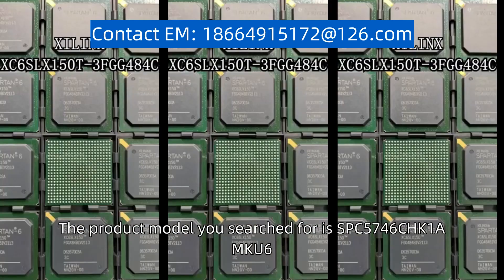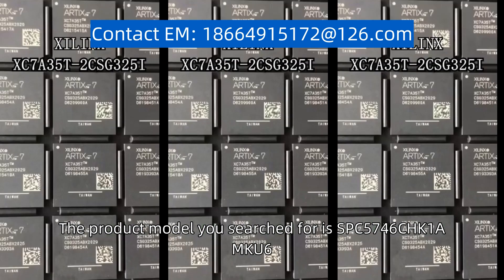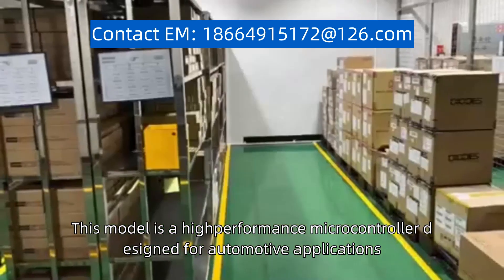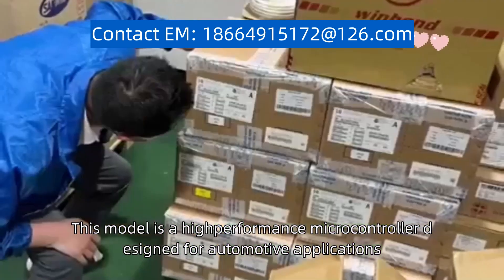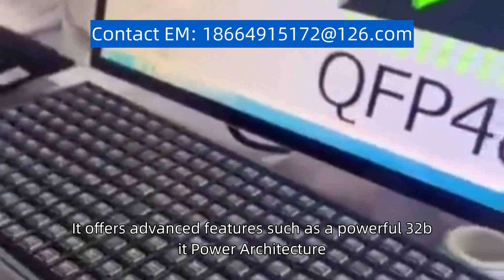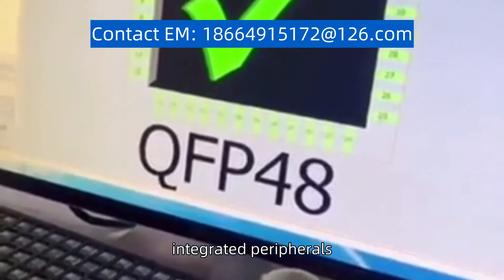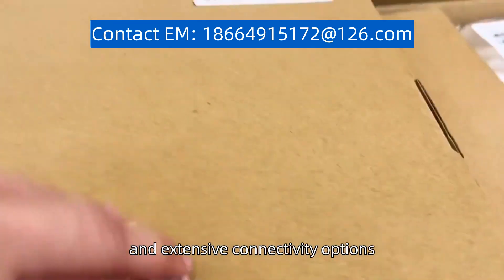The product model you search for is SPC5746CHK1AMKU6. This model is a high-performance microcontroller designed for automotive applications. It offers advanced features such as a powerful 32-bit power architecture core, integrated peripherals, and extensive connectivity options.